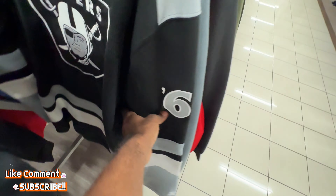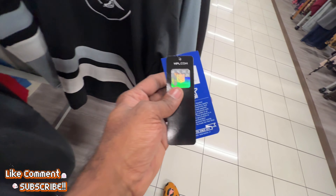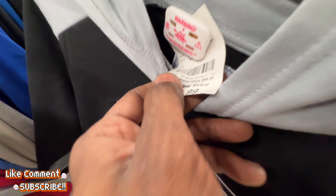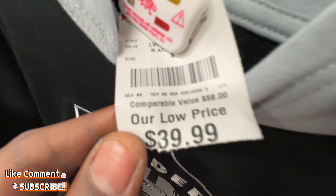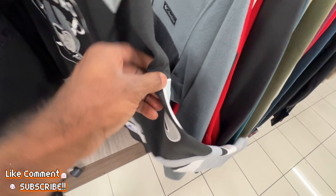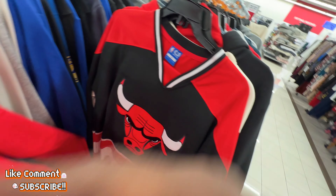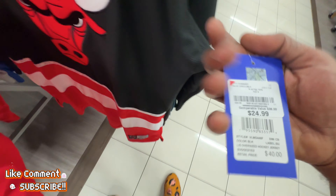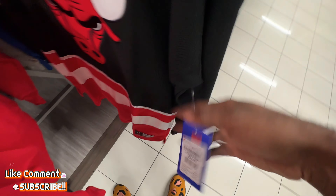They got Starter hoodies in here. Right here — long sleeves with hoods for 40 bucks, not bad. This one doesn't have anything on the back but it does have the logo on the arm, like on the back of the actual Starter jersey we were finding before. They also have some Ultra Game Chicago Bulls hockey jerseys in here for 25 bucks, retailing for 40 — not bad for that one.